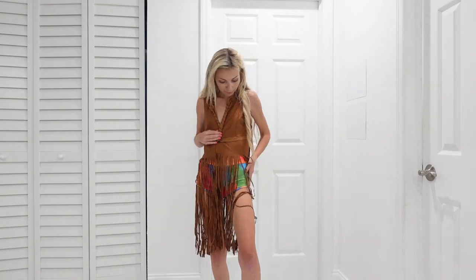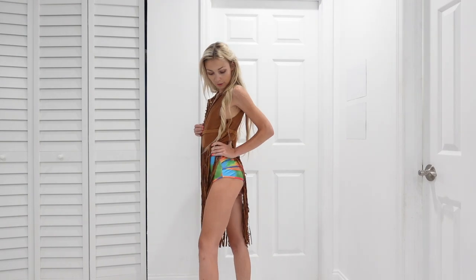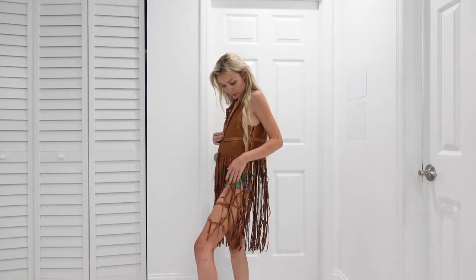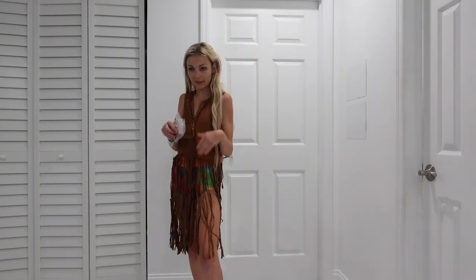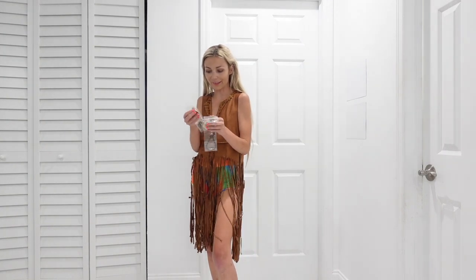I actually paired the shorts with this. I already had these shorts — they're from a different brand, I think Light in the Box actually — but they're super cute. I think they really work well for this because they give me hippie vibes. This just came with this cute little vest thing, so let me see what else the hippie outfit came with. It came with this vest, a headband, earrings, and glasses.